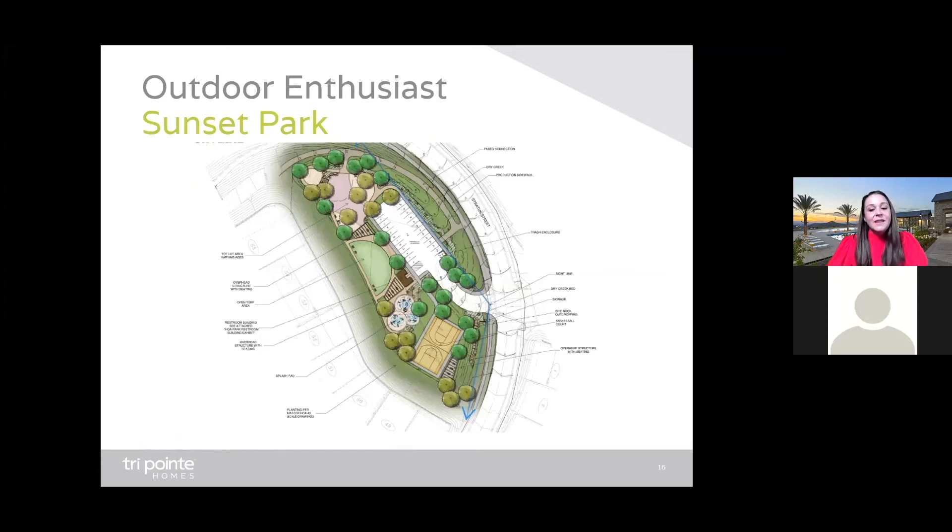Meet Sunset Park. This amenity is also under construction and it's located just outside the gates of Altus within the Skyline Master Plan community. Sunset Park features a playground, a splash pad for the grandkids, a basketball court, picnic tables, and open space. Sunset Park is available to all Altus members as part of your homeowner benefits.